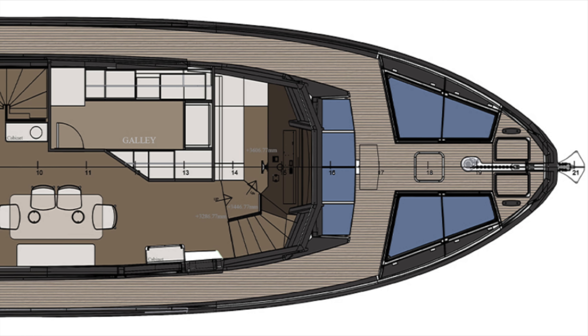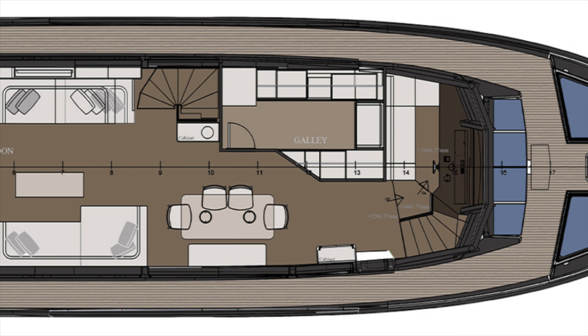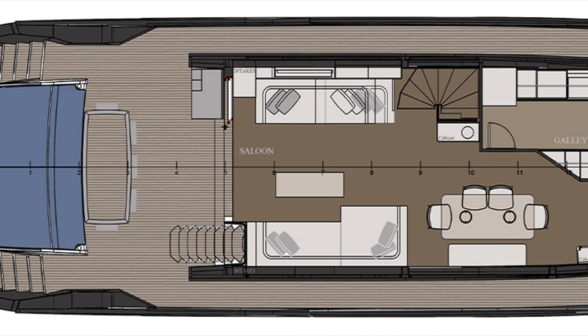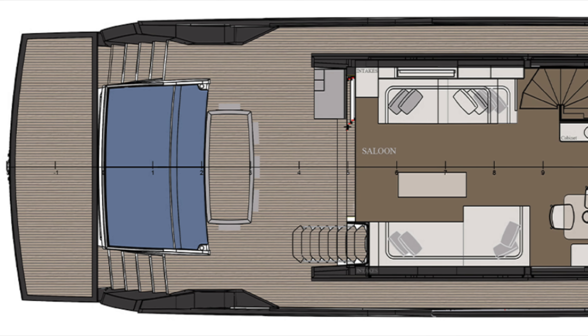Next we come to the main deck. Aft of the center helm position we find the enclosed galley; to port and starboard of the galley we find a table and chairs leading back into the large saloon, which then takes us out into the cockpit before arriving at the swim platform.